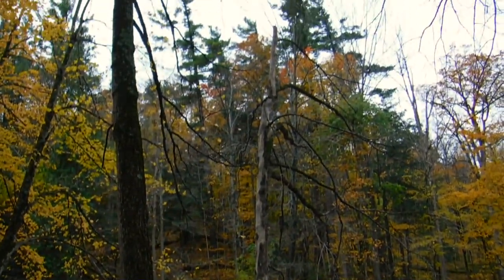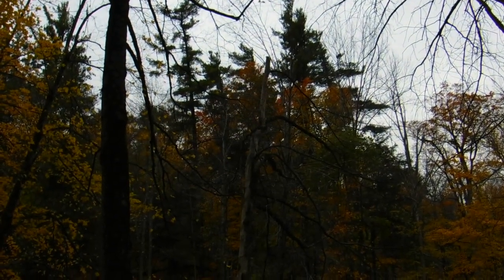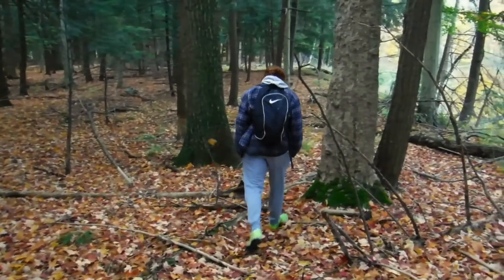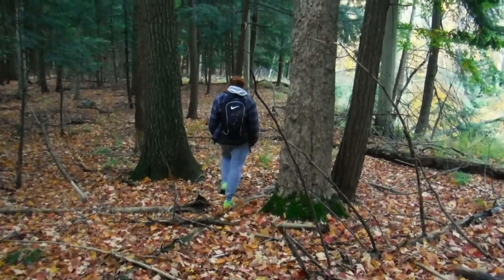Giant pines in the distance across the river, with some large maples there too. The great Carolinian forests of Ontario refer to the native hardwood stands which once dominated southern Ontario's natural landscape.